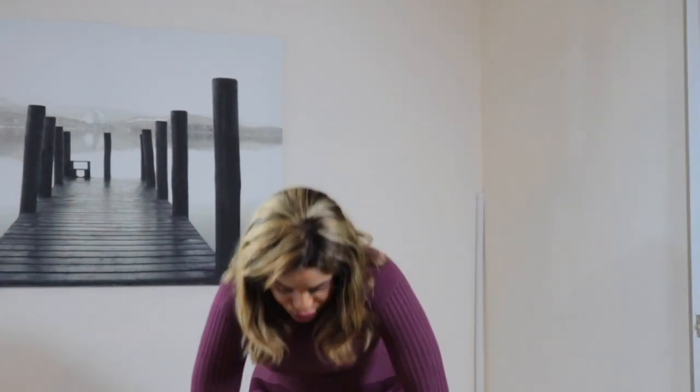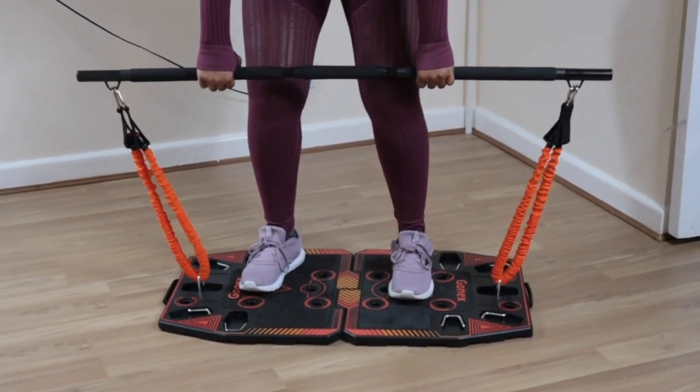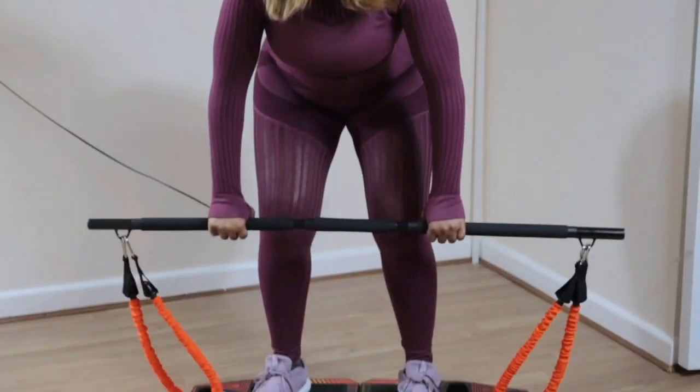I'm going to demonstrate how you can use this GoNex home gym system. There are various exercises within the booklets and you can pick the one you feel comfortable with or where you want to work on your body. If it's your stomach you want to concentrate on, there's an exercise for that too. For today I'm just going to work on my upper body. I've set it up and I'm ready to go — pull the handles, get your legs bent slightly, and just pull and go back, then pull and go back.